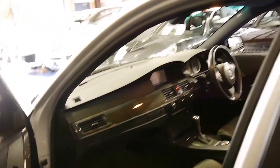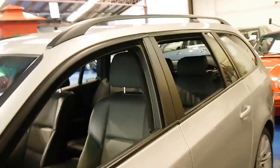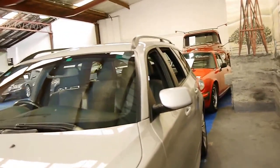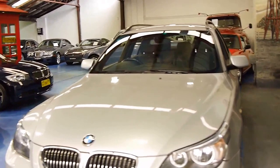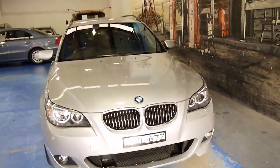BMWs generally only need to be serviced every 15,000 kilometres. Unfortunately some people think that they only have to service it every 15 or 20,000 kilometres without taking into consideration time. So you might see a car like this which is nine years old with 75,000 kilometres and it's had only three or four services.